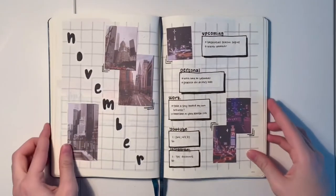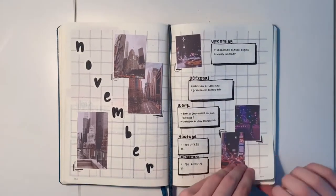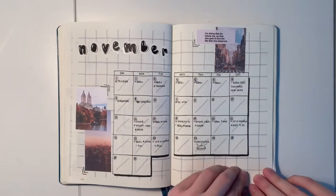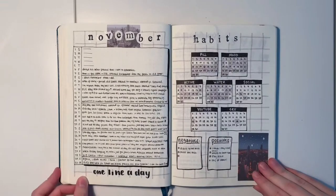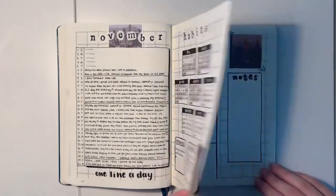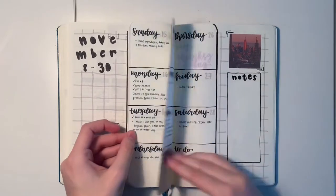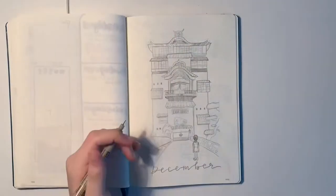Hi guys, it's Maddie, welcome back to my channel. First and foremost, I want to preface that I am sick — that's why I sound so gross — but no biggie, we're just gonna keep moving right along. In today's video I'm going to be setting up for the month of December in my bullet journal, as well as flipping through the finished month of November. It was a pretty good month, but now it's time for December, so let's get started.